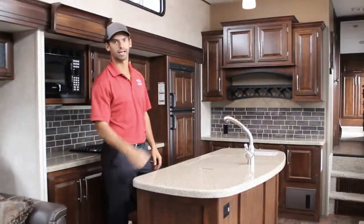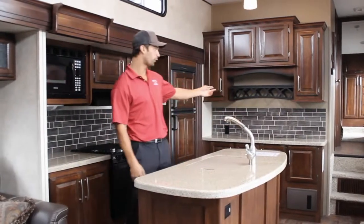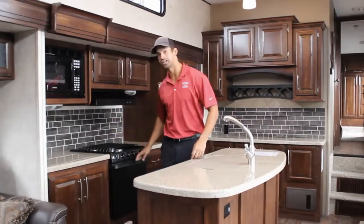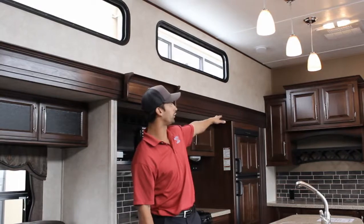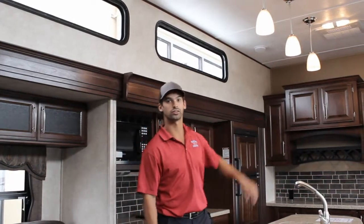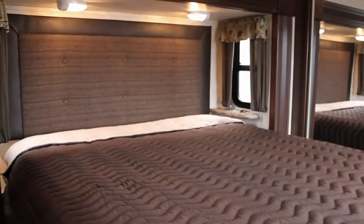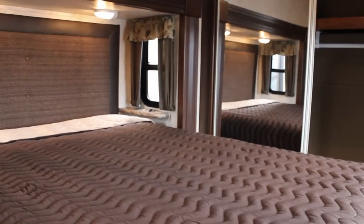This has every amenity that you can imagine, including quarry counters, a pull-out faucet, wine rack, 8 cubic foot refrigerator, and a 22 inch oven. There you can see all the residential lighting, all your cabinetry lowered off the ceilings, and also high ceilings from one side to the other. This Cougar fifth wheel has a great bedroom setup with the bed slide and the flush floor.